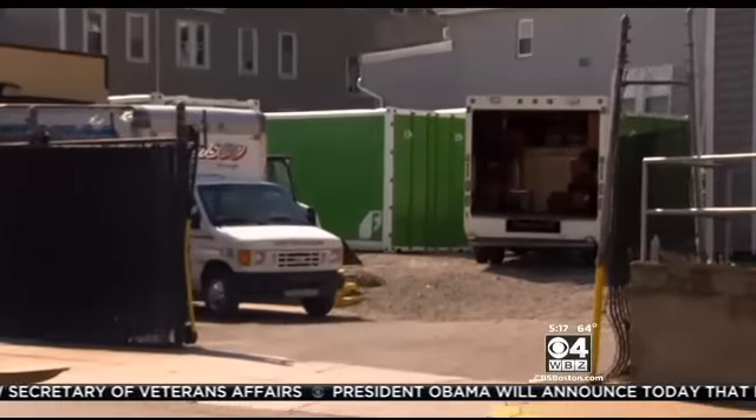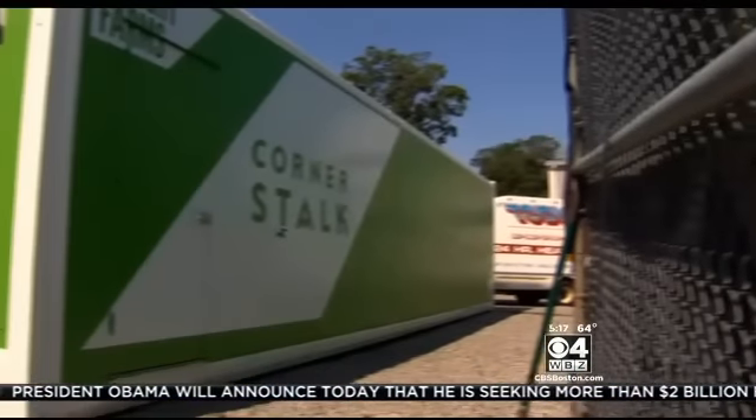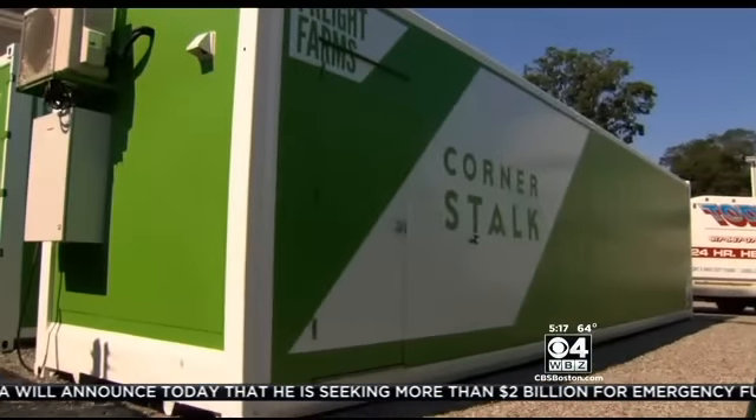Sitting in the middle of a tow yard in East Boston is something you can barely even notice, but this large green container has people excited. 'I think it's awesome. It's good for the community.'